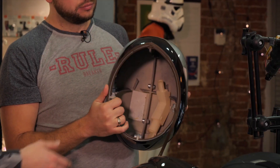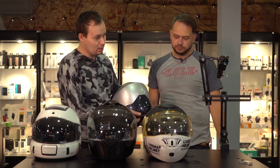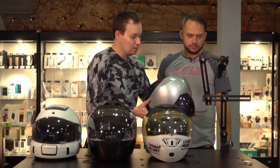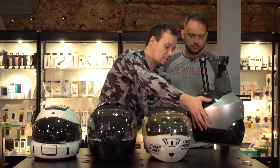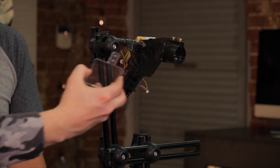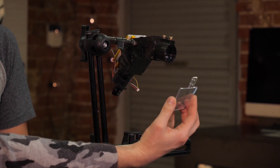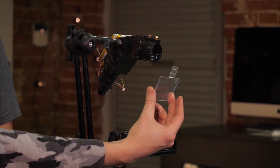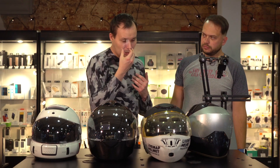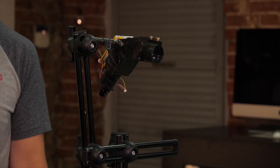The first prototype was done in 2013. It was based on aviation technology, where the optics were pointed downwards. The optics would shine down on the lens imitator, which would separate the light from the projector, sending half of the image to the eye and reflecting the other half as lighting. Had this prototype been approved for mass production, it would have looked something like this.